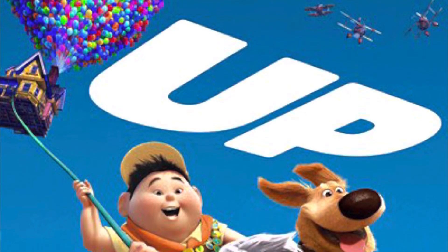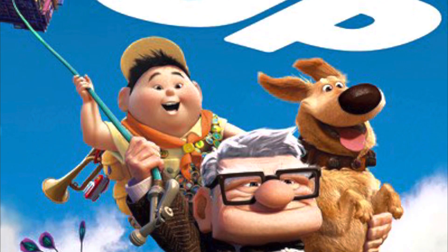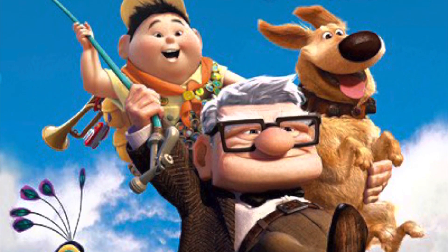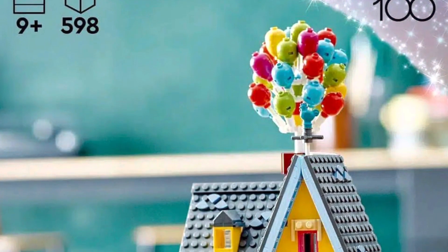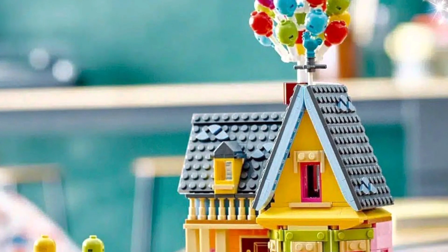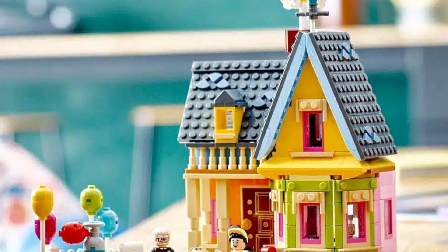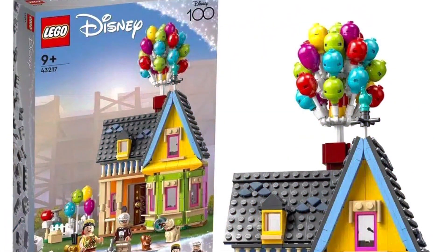What's up brick dudes and brickettes, BrickmanUSA back here with another LEGO video. Today, via Promo Bricks and Falcon Fan on Instagram, we have a huge leak — that leak being 43217, the Up House, with 598 pieces, retailing for $59.99, with two minifigs and Dug, on April 1st.